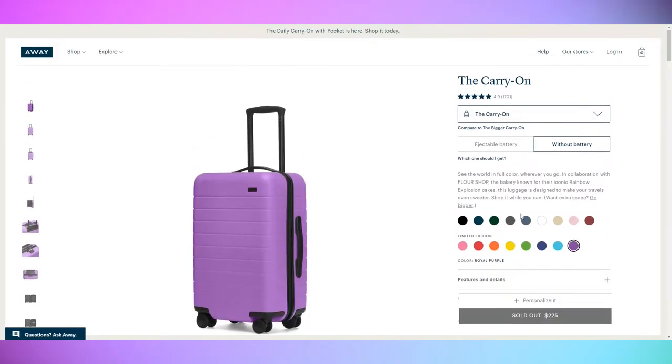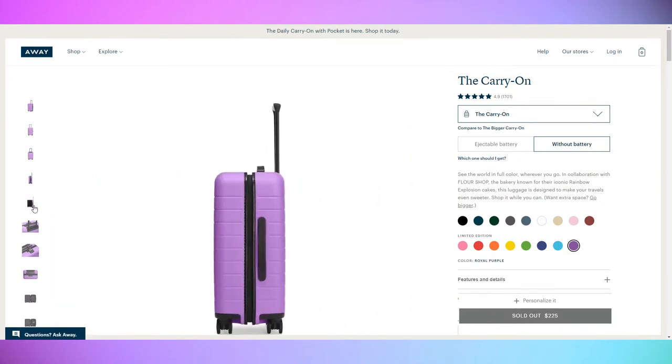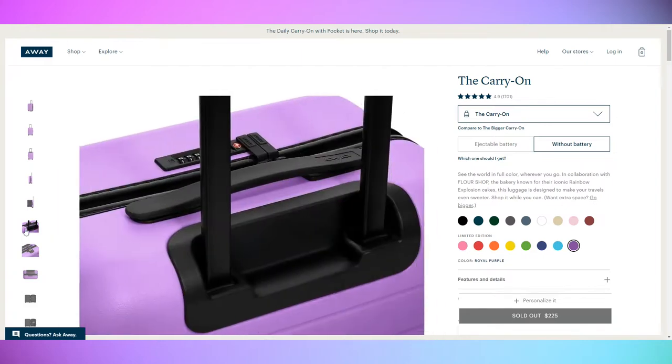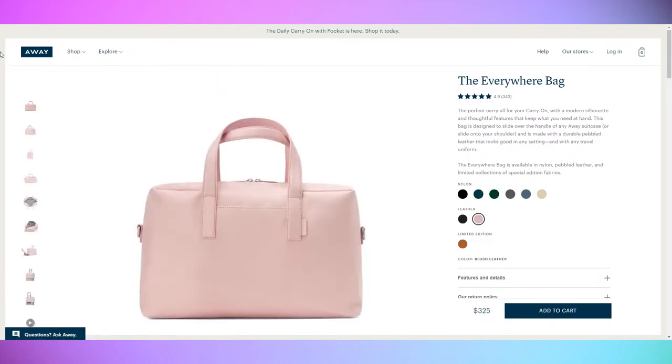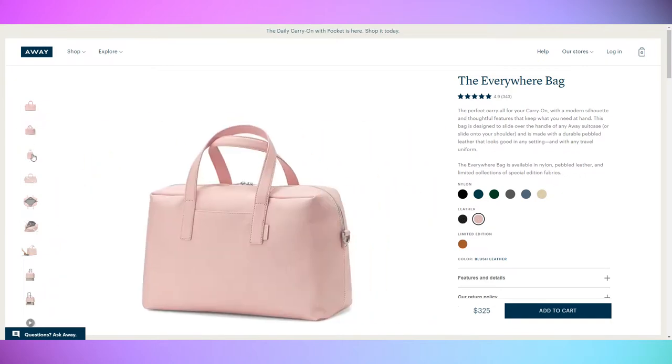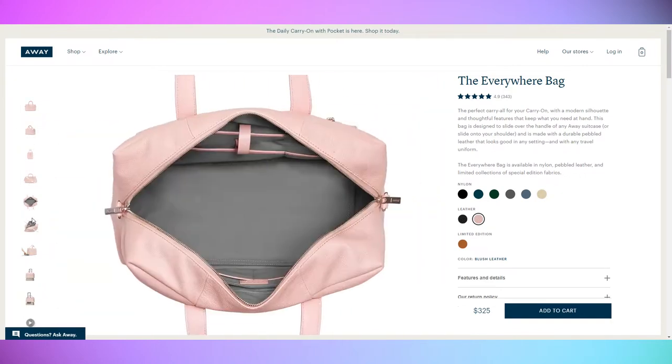The two products I am reviewing today are the Carry-On Suitcase by Away Travel — the brand name is Away — which cost $225 in blush. I also got the Everywhere Bag in blush leather, which starts at $195 or $325 for the leather version. I also got their packing cubes in blush because they matched, and those were $45.